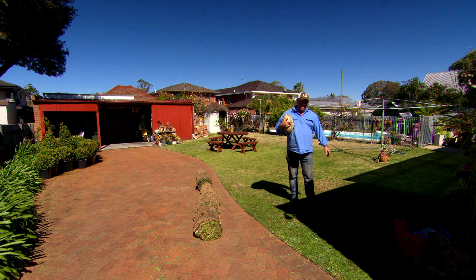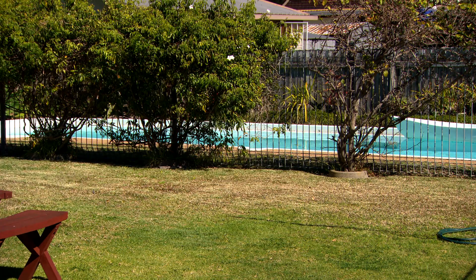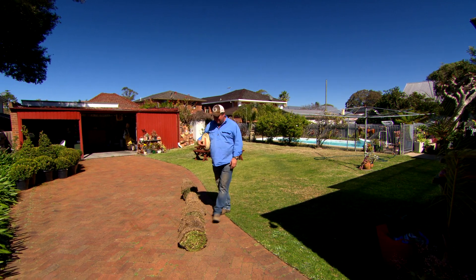So from the beautiful manicured North Sydney Oval to the second most important lawn in my life — my parents' backyard. Turf has come a long way since I was a little kid and now there's lots of different grasses to choose from.